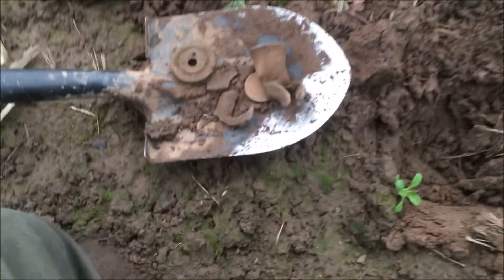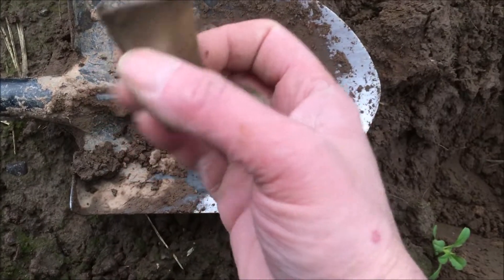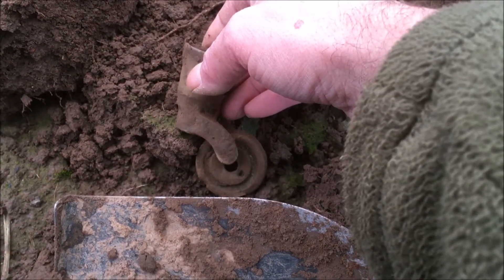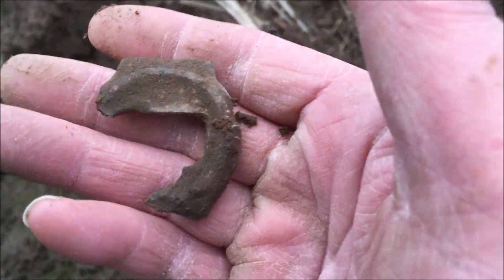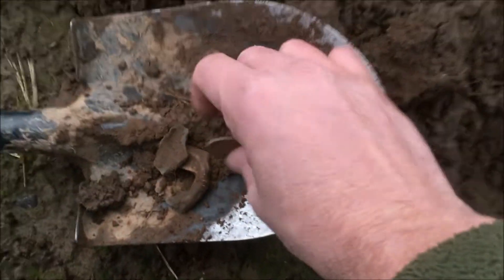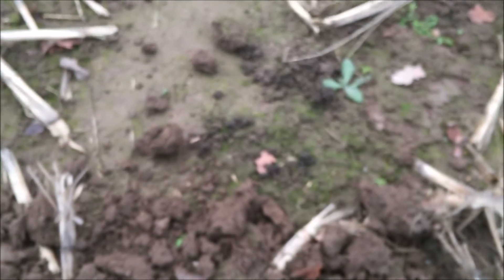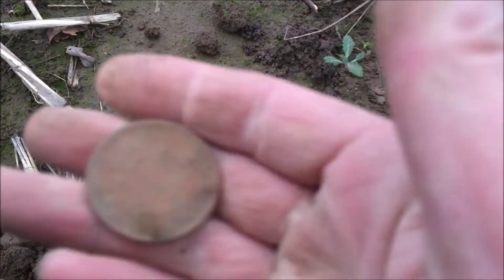Dell wrap up time - what have we got? Pulley wheel, pretty crap. Caster leg that goes to a wheel - they're all over these fields, pretty crap. Parts of what I think is a digital watch, maybe a 70s digital watch - I'll clean it up when I get home. Piece of toy. Star of the show: first coin of 2019 is a half crown. It's only Queen Elizabeth but it's not a bad start to the year for coins.